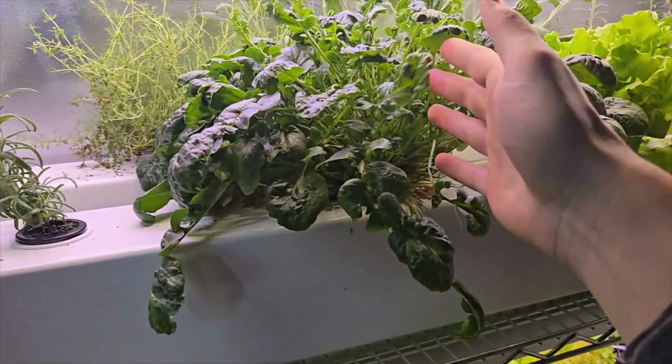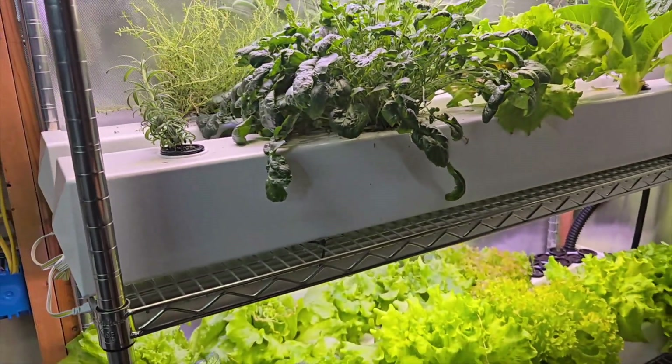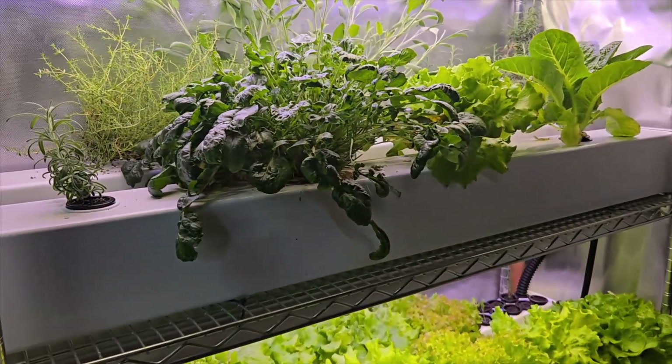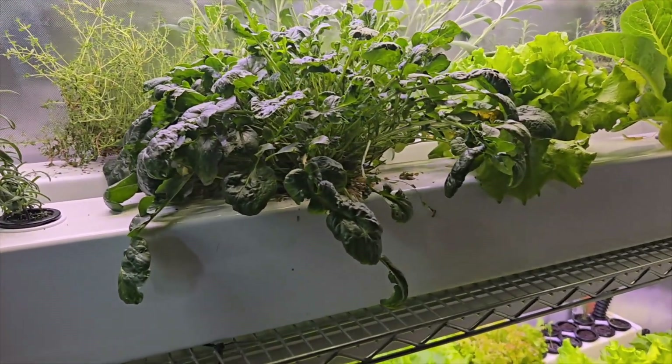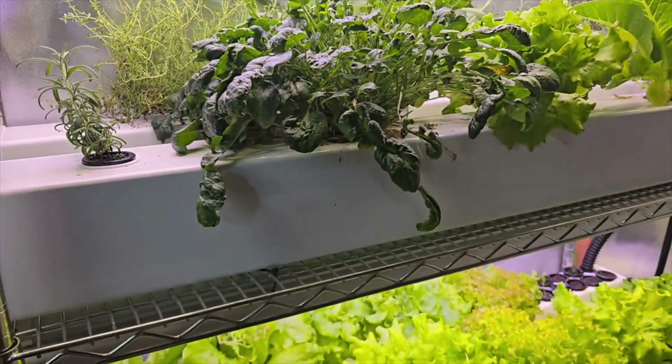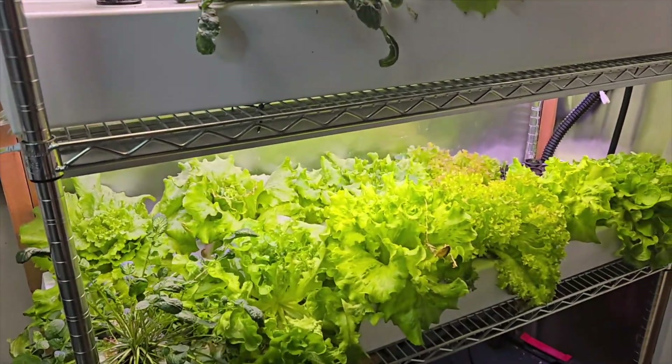Cress grows really well in the same way that other greens do. It doesn't require any special nutrients or nutrient concentrations or anything like that, and it's a great plant to add to your hydroponic system.